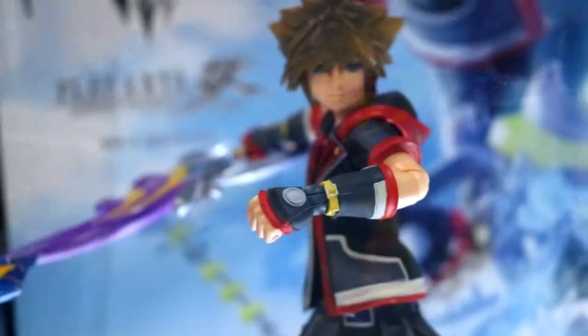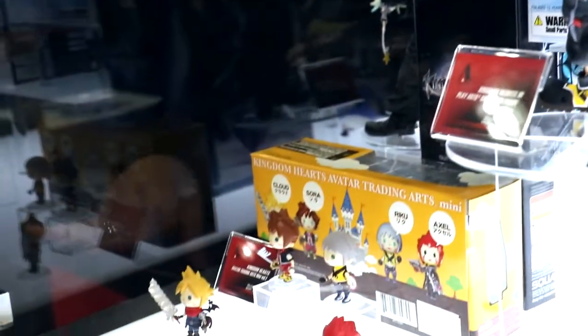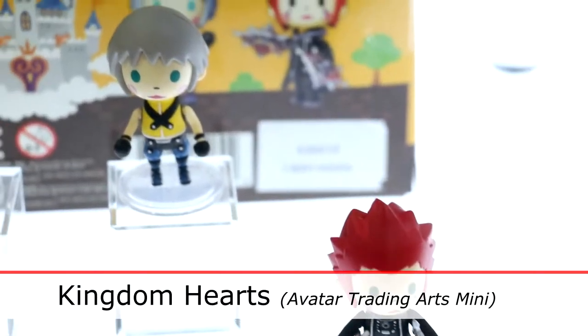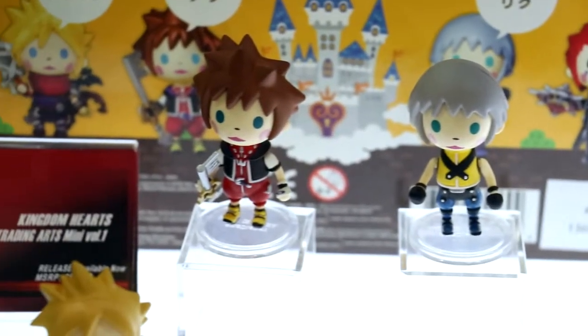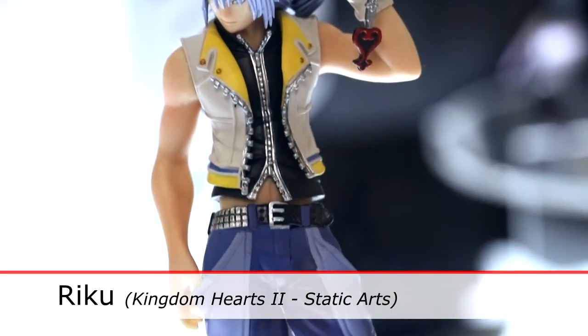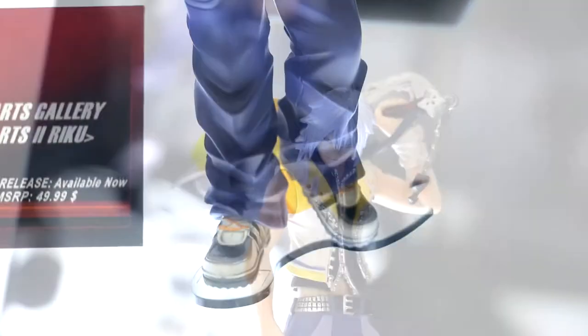Right now the supply is limited and these are going to be close to sold out. We also have the Avatar Mini Arts — that's a little bit older item but we still have it in stock on our e-store. We also have a Static Arts Gallery Riku. The Sora is unfortunately sold out, but if you want Riku, he's still available.